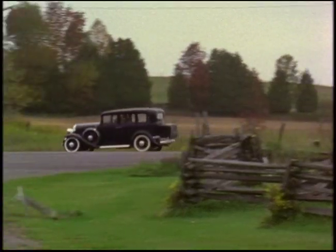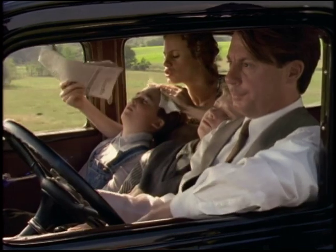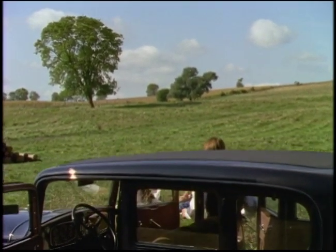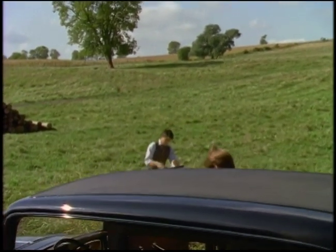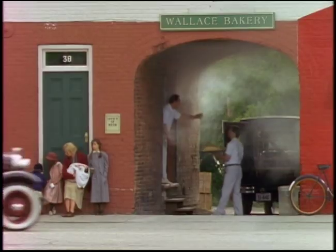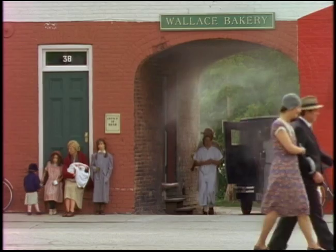When Kevin first approached me about the locations for Wind at My Back, it was a daunting task because the show was set during the Depression in the 1930s in a small, rural town, and we were based in Toronto. After exhausting locations within the Toronto area, I had to look further afield, and I found a lot of really interesting locations east of Toronto — places like Bowmanville and Orono.